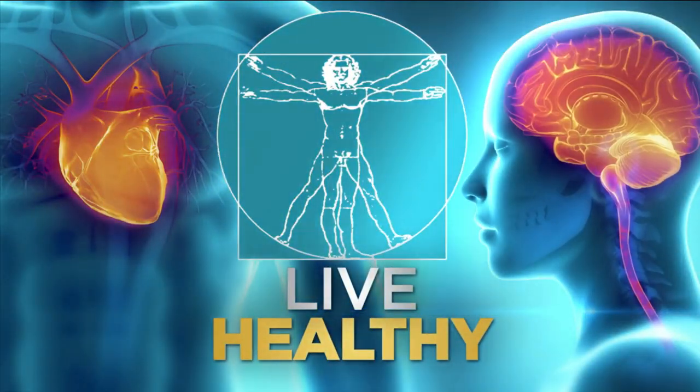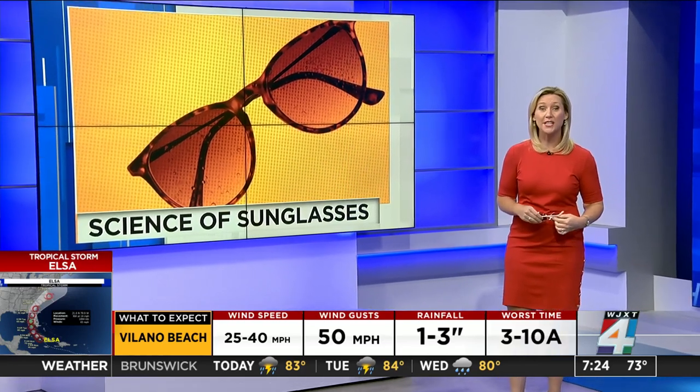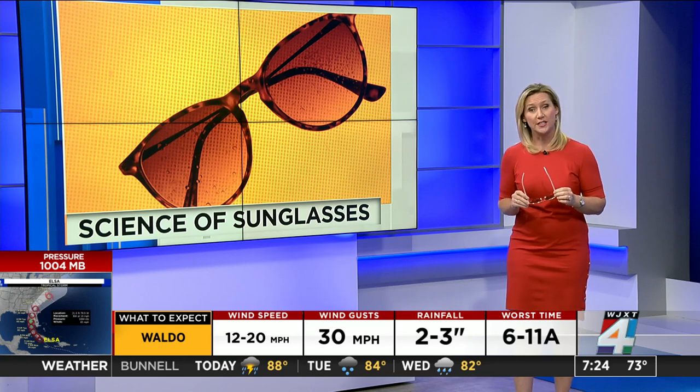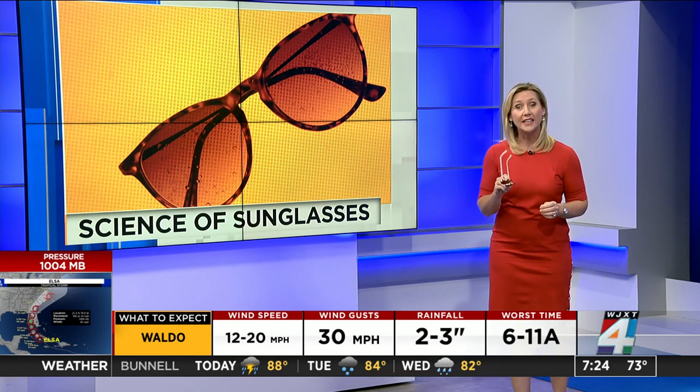While we've seen more clouds than sun the last few days, the sun will return and when it does, you want to make sure that your eye protection is actually protecting you. UV damage can damage the eye's surface tissues as well as the cornea and can lead to skin cancers and premature aging. So here are some suggestions to help you pick out the right sunglasses and to lower your risk of developing blinding eye diseases.